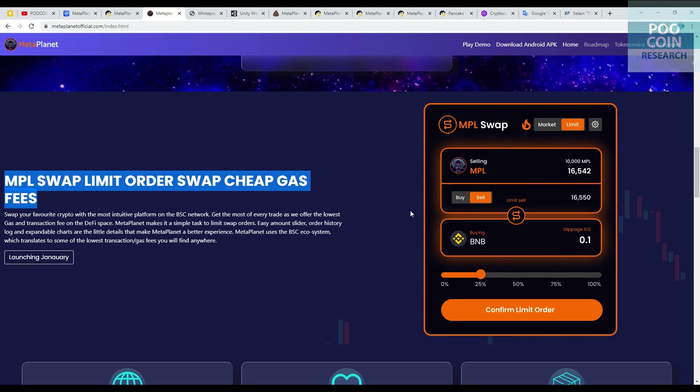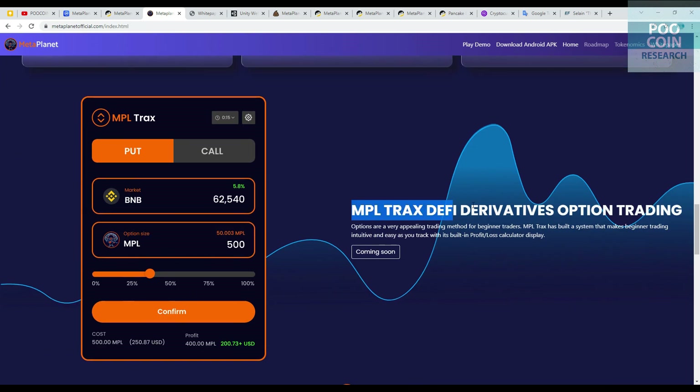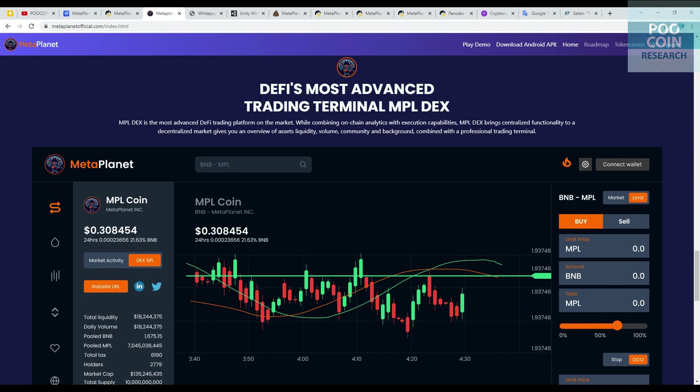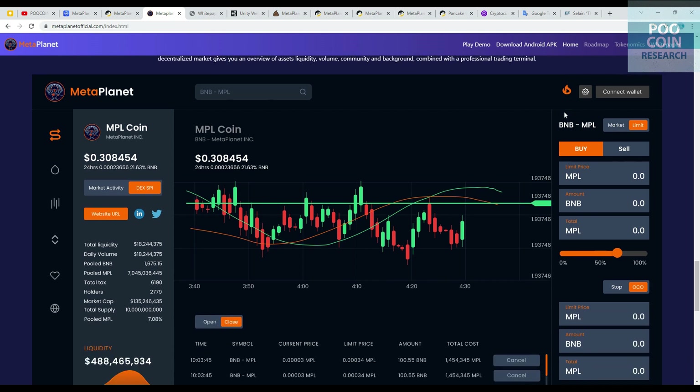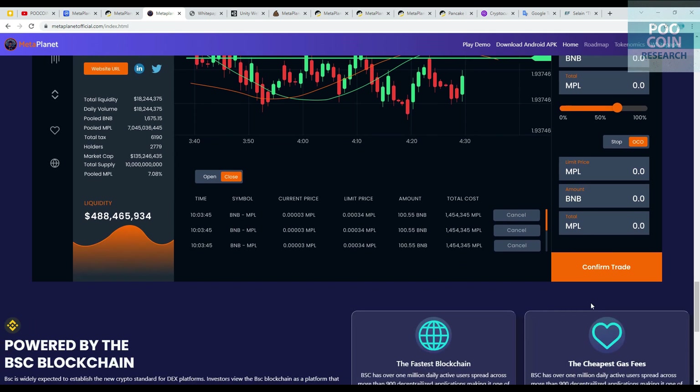The MPL Swap is launching this month, and they claim it has cheap gas fees. MPL Tracks allows beginner traders to trade derivatives on the crypto market — launching soon. The MPL Dex is described as the most advanced DeFi trading platform on the market, similar to a PuCoin or DexDuel platform.